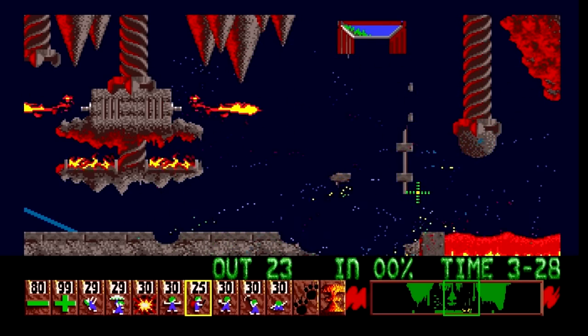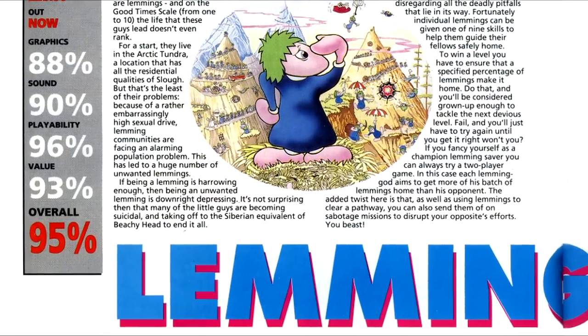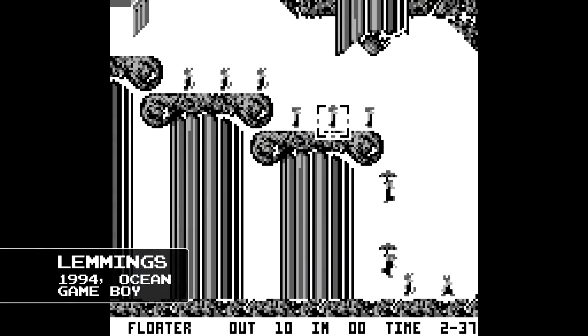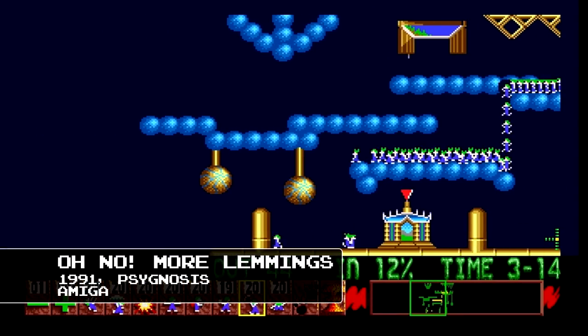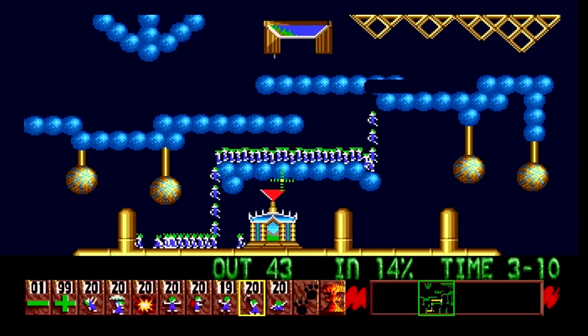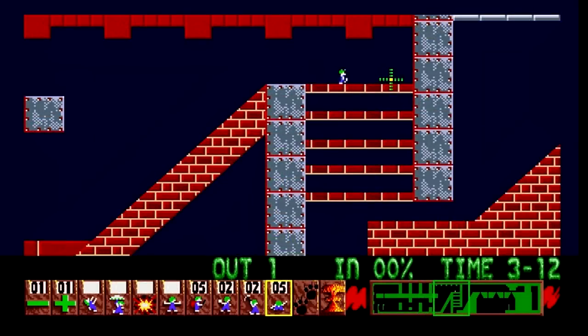Lemmings reviewed fantastically — rave reviews across magazines — and the game went on to be a smash hit, being ported to over 30 different platforms and selling 15 million copies to date. Naturally there were expansions and sequels. Late 1991 saw the release of Oh No More Lemmings, an expansion pack featuring new level types, music, and even more fiendish challenges, including a sped-up Super Lemmings stage.